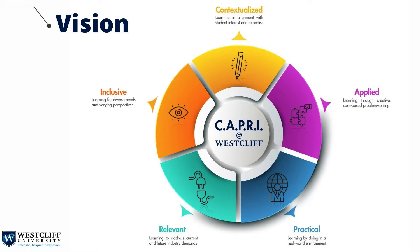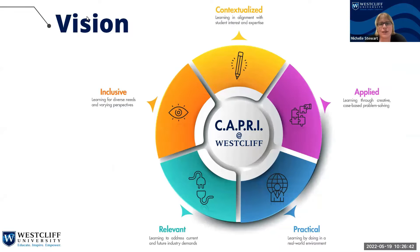Curriculum champions is grounded in the Westcliff learning experience philosophy. The CAPRI model at Westcliff ensures that learning is contextualized, applied, practical, relevant, and inclusive. This philosophy guides curriculum development and learning experiences for our diverse student body in order to address student aspirations for career development and advancement in the modern world. Our courses and programs challenge students to apply concepts in their chosen fields of study as a means of enhancing their understanding and expanding their critical thinking. Building on over a century of research on how adult students learn effectively, Westcliff University developed the CAPRI model to ensure curriculum and instruction align with the needs of our students to create an optimal learning experience.